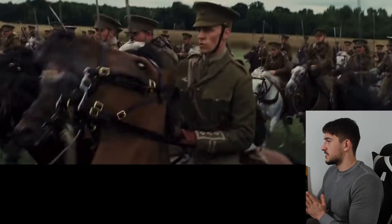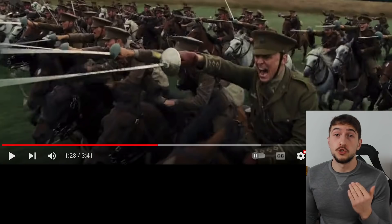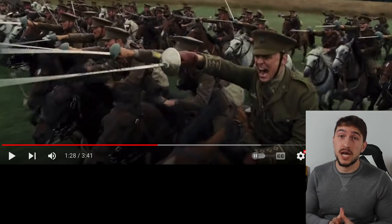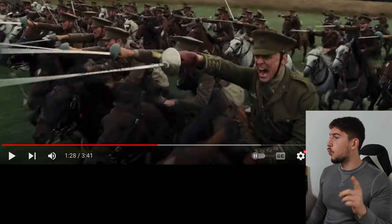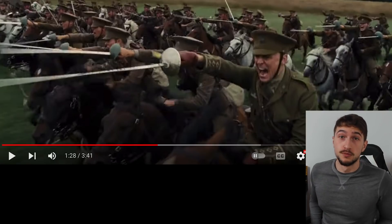Look at that — it's epic, they're charging, beautiful. They're using Pattern 1908 and 1912 cavalry swords. British cavalry units would either be equipped with lances or swords, so this is historically accurate. However, pay close attention — they're missing something huge.